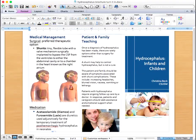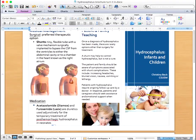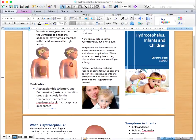A shunt may help to control hydrocephalus but is not a cure. The patient and family should be aware of symptoms associated with shunt complications, including headache, blurred vision, nausea, vomiting, or lethargy. Because hydrocephalus is a long-term condition, patients and family require ongoing follow-up care by a doctor, and should seek assistance and emotional support when needed.